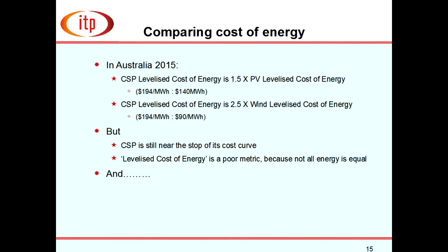Life wasn't meant to be easy. CSP today costs maybe one and a half times large-scale photovoltaics, and maybe two and a half times the cost of wind. But it is at the top of its cost curve. We've seen incredible progress with photovoltaics — prices coming down amazingly in just a decade or two. CSP is at the top of its cost curve and can also come down, but cost of energy is not the only metric.